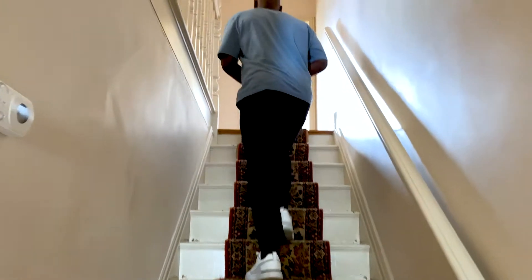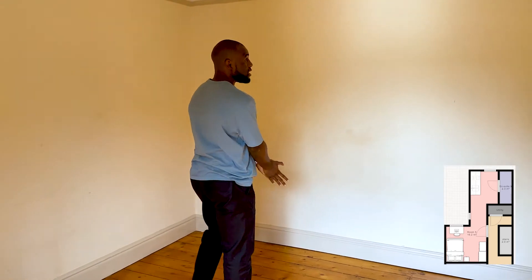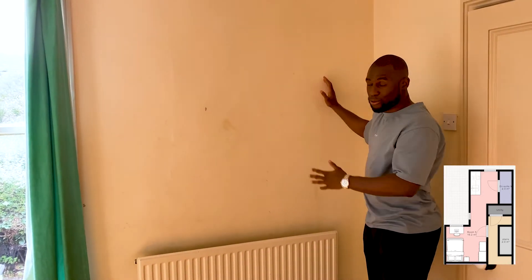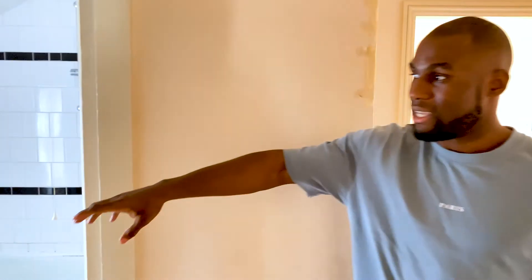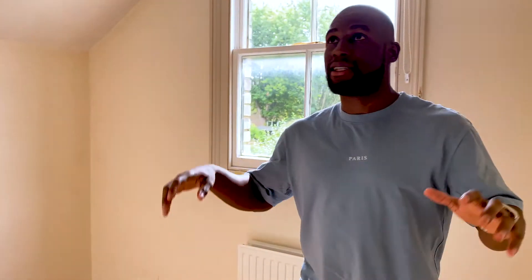We're upstairs now. There are going to be a few layout changes in this room — this section here is going to be blocked off because we're going to be creating an en suite for the room on the opposite side. We're also going to cut out this section and put a walkway through. That walkway leads in there — it's currently a bathroom which we are going to be converting into the passageway to bring us through into the last section.